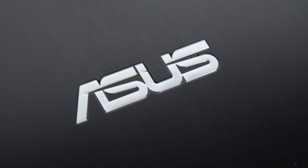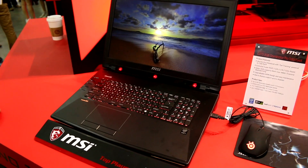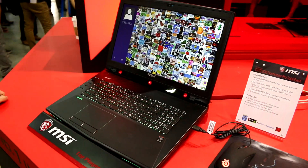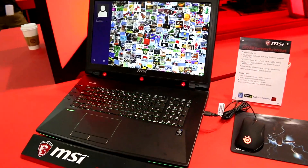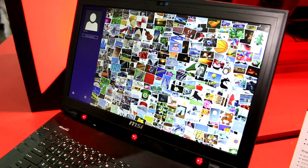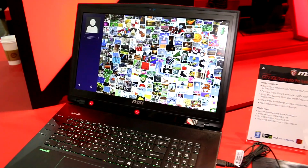This Mobile Geeks video is powered by ASUS. I'm Roland, right here at Computex 2015 with Mobile Geeks, and we're taking a look at the first gaming notebook that has eye-tracking integrated — that Intel-backed company Tobii is developing.